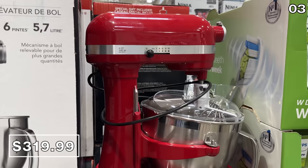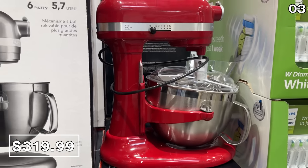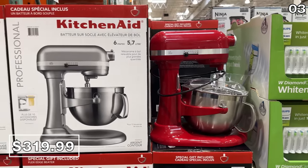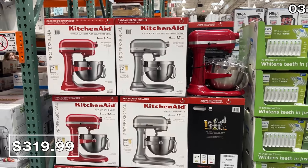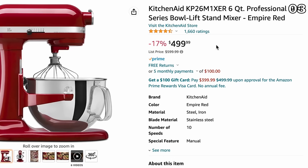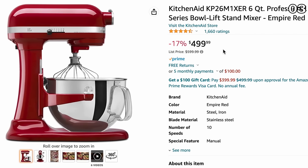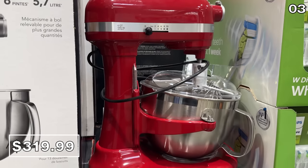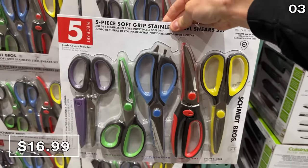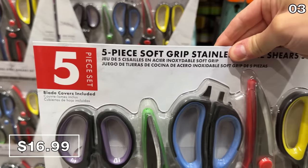If you didn't snag this six-quart KitchenAid stand mixer when I found it for $299 last October — one of the best prices I've ever seen — it's $320 right now, which is $80 off until February 19th. That price is far superior to Amazon, where the exact same thing is $499 versus Costco's $320 price.